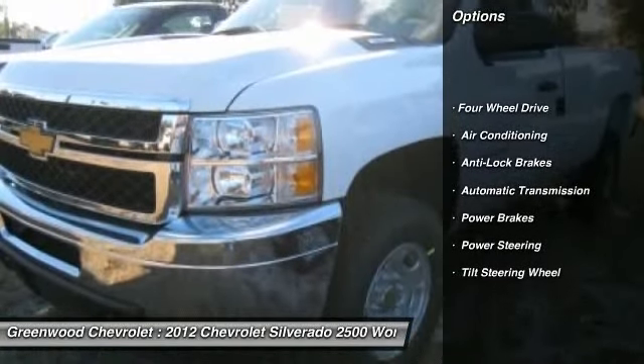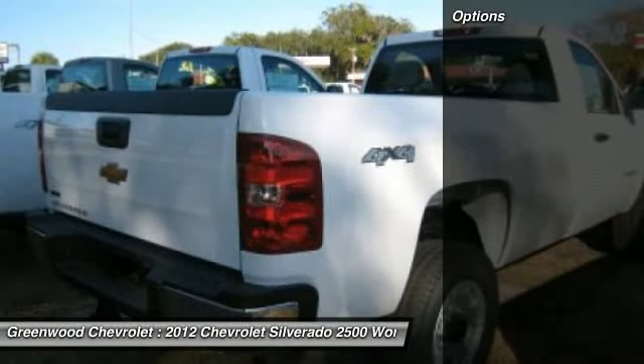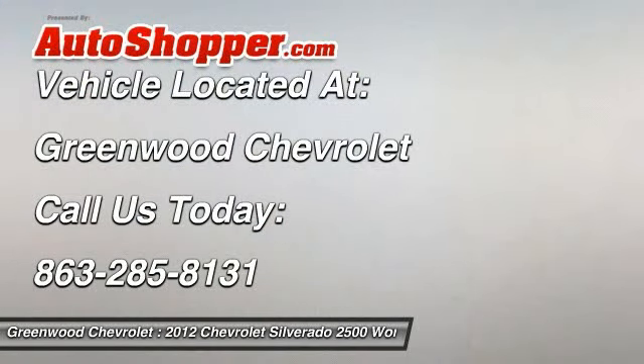Anti-lock braking system, front air conditioning, automatic transmission, power steering, four-wheel drive, power brakes, tilt steering wheel. Come take a test drive today.